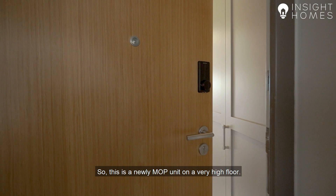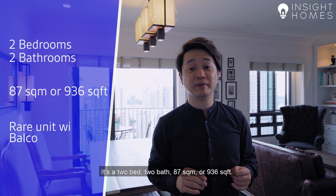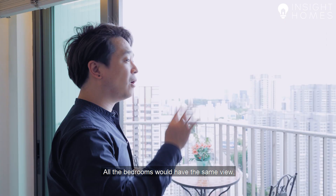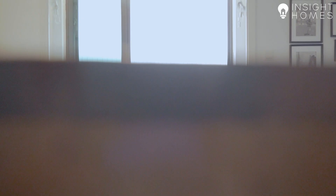Let's go inside and take a look at the unit. This is a newly MOP unit on a very high floor. It's 2-bed, 2-bath, 87 square metres or 936 square feet. What really sets this unit apart from other four-room flats in this cluster is the fact that it has a balcony, which only a select few have. Being on a very high floor, the balcony gives us an amazing view of the surrounding area — you can even see the sea view down to the southern waterfront. All the bedrooms share the same view. The unit gets tons of natural light and it's super windy throughout the entire year.